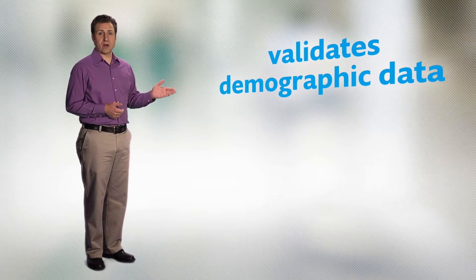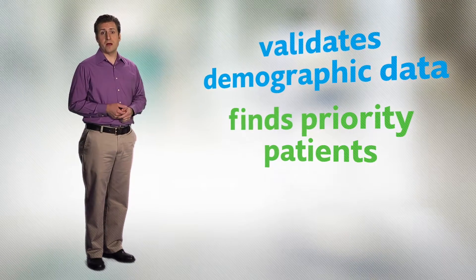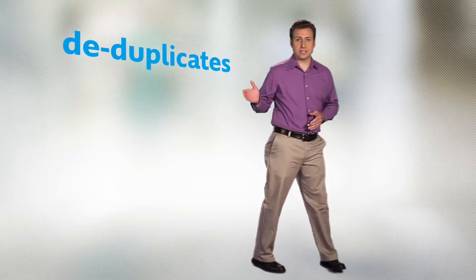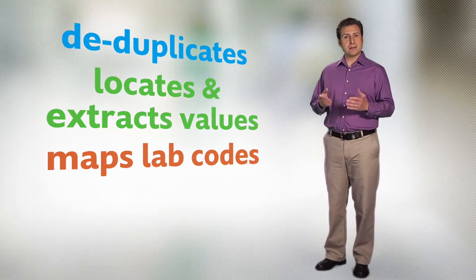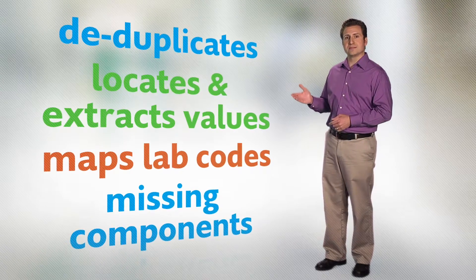Using an intelligent clinical data analysis algorithm, it validates demographic data for each order, finds priority patients and moves them up in the queue, and reconciles the results with the orders. Then it deduplicates test results, locates and extracts test values, ranges and flags, maps reference lab test codes to your test codes, and determines if test components are missing — all before even one staff member needs to do anything.